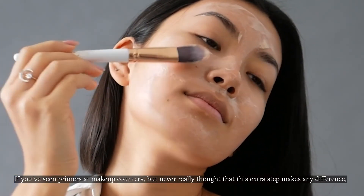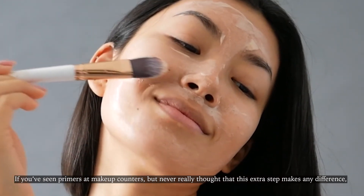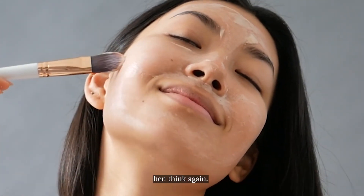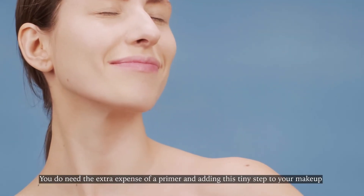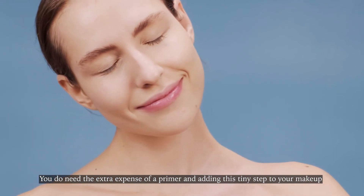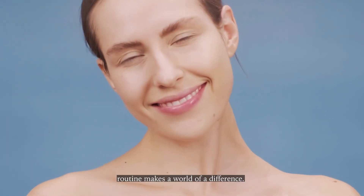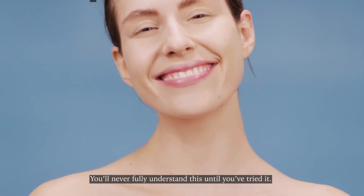If you've seen primers at makeup counters but never really thought that this extra step makes any difference, then think again. You do need the extra expense of a primer, and adding this tiny step to your makeup routine makes a world of a difference. You'll never fully understand this until you've tried it.